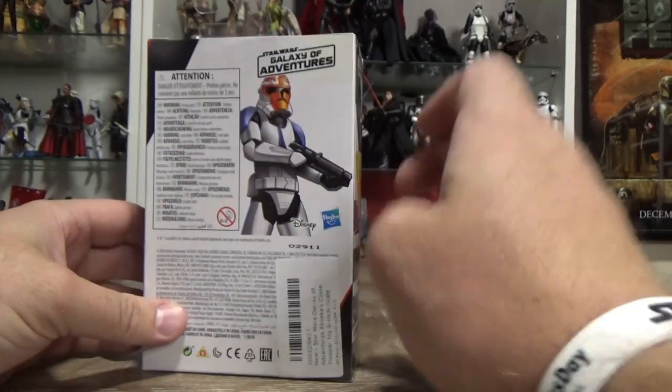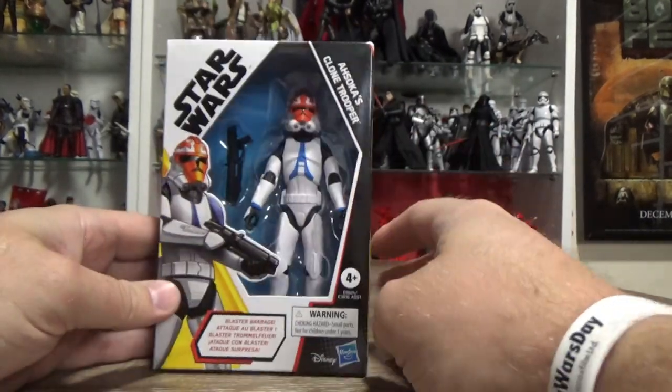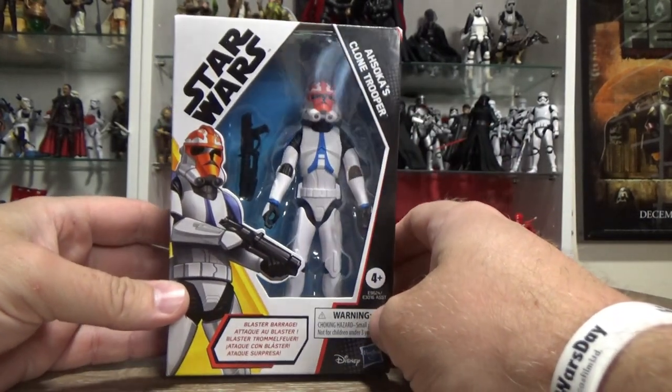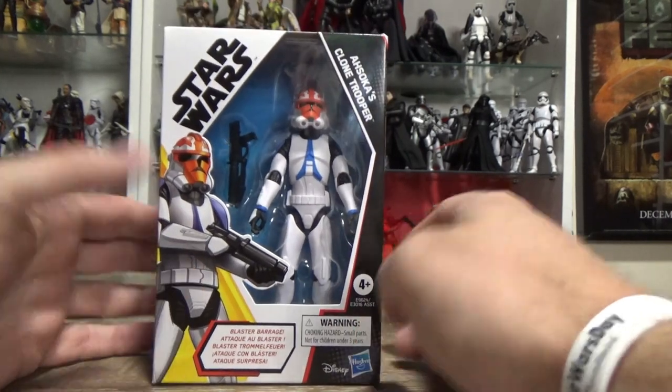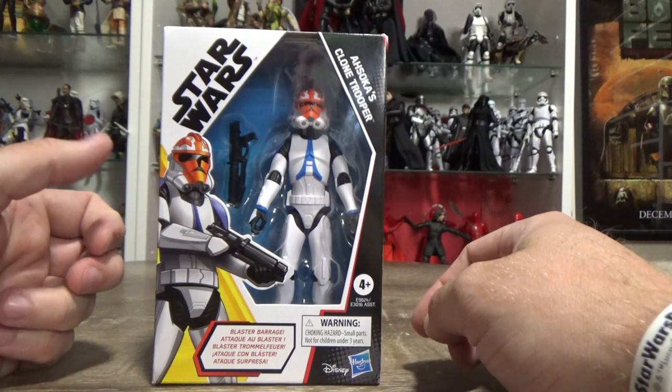So hopefully one day I'll track one down, but I'm pretty excited to have the 332nd Clone here, which looks awesome. So let's bust him open from his little plastic prison and we'll take a look at the trooper.